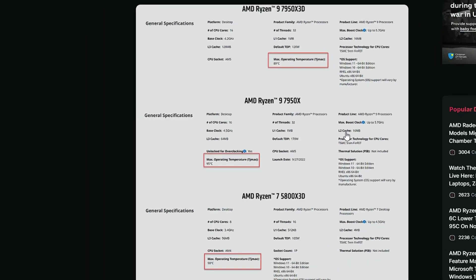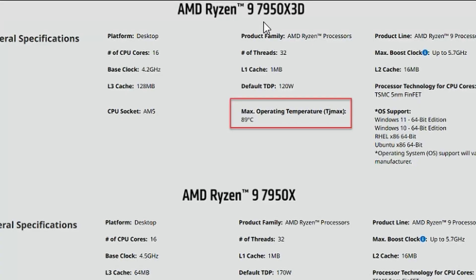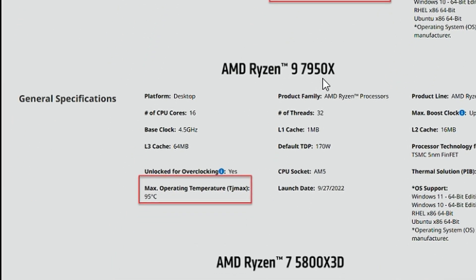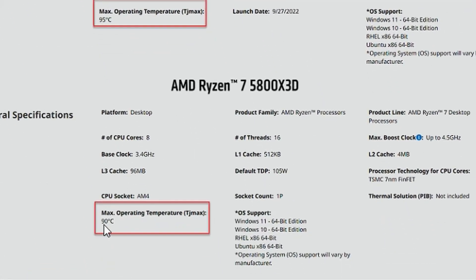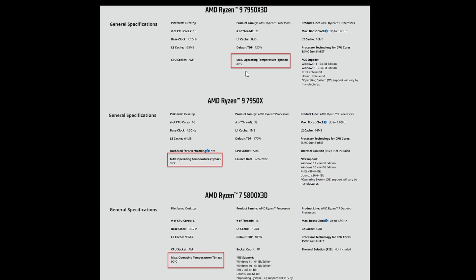We also have some temperature numbers — the AMD Ryzen 9 7950X3D has a max operating temperature of 89 degrees, compared to 95 degrees for the previous Ryzen 9 7950X3D, so around 6 degrees less in max operating temperature, which is great because it's more efficient. Looking at the 5800X3D it was 90 degrees, so 1 degree less for the 7950X3D, which doesn't really matter much, but overall it seems more efficient and faster.